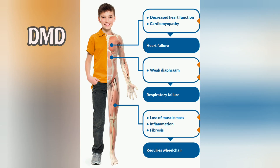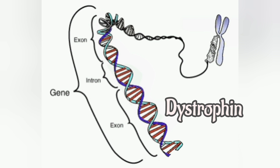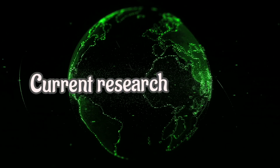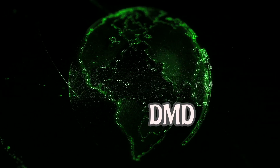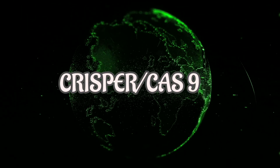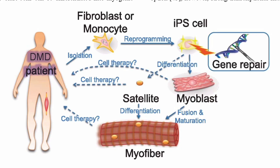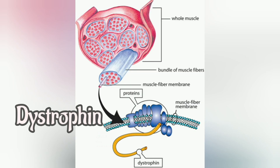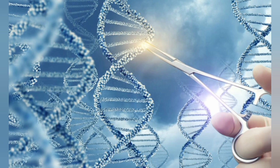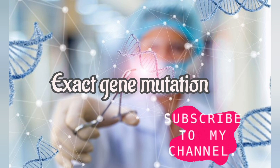DMD is an inherited genetic disease. The gene for dystrophin is the longest known human gene. Current research is being done to develop a cure for DMD using a genome editing technique called CRISPR/Cas9, which is being investigated as a DMD therapy. It aims to fix the mutation in the patient's muscle cells so these cells can produce a working dystrophin protein by adding and removing sections of DNA, depending on the exact gene mutation underlying a patient's disease.